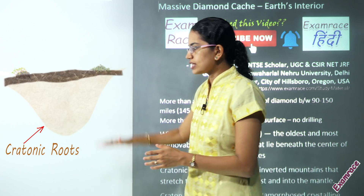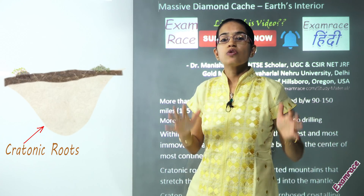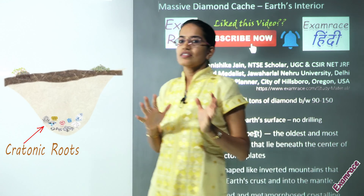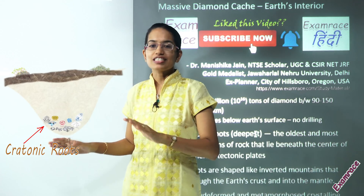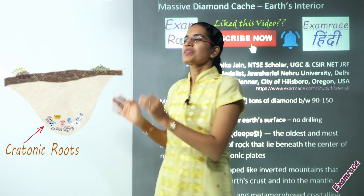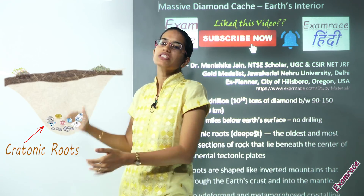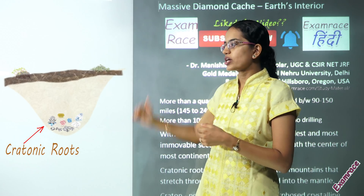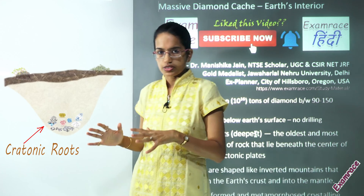At this depth, there are nearly a quadrillion tons of diamond. However, there cannot be any diamond rush as happened in California, because the depth at which this diamond is found is too great and drilling to that depth is not possible.